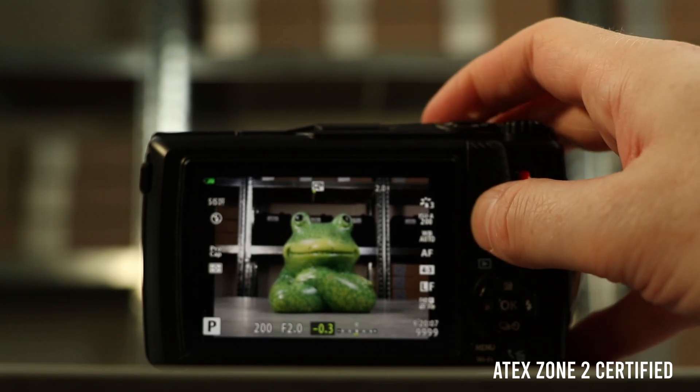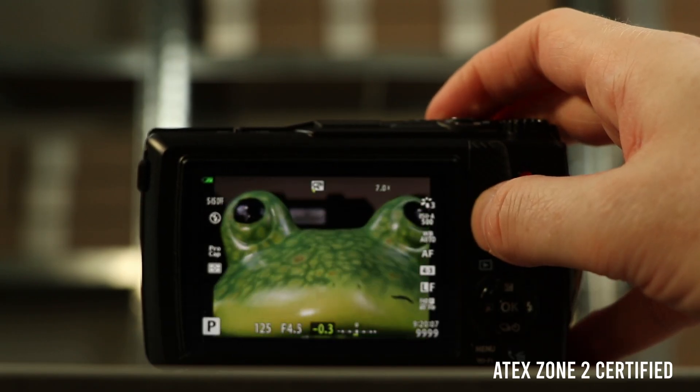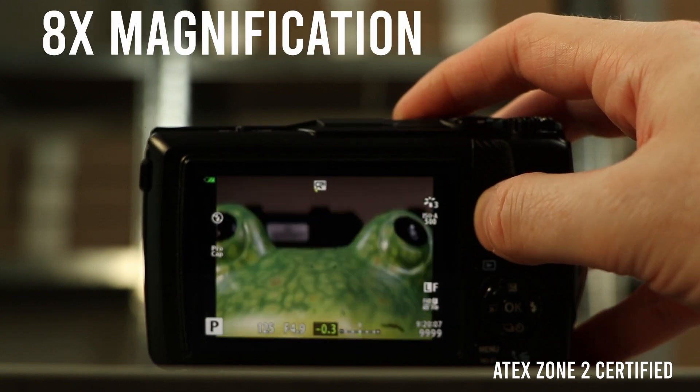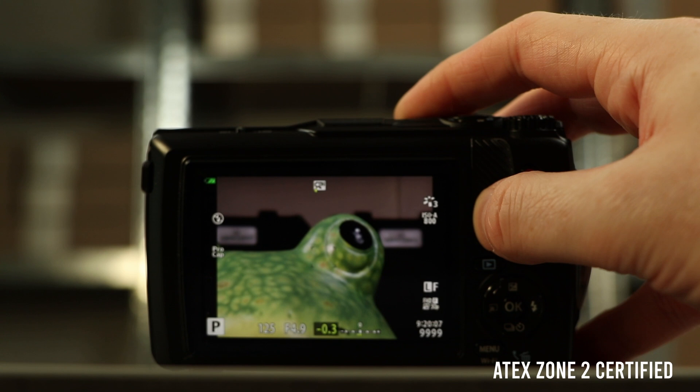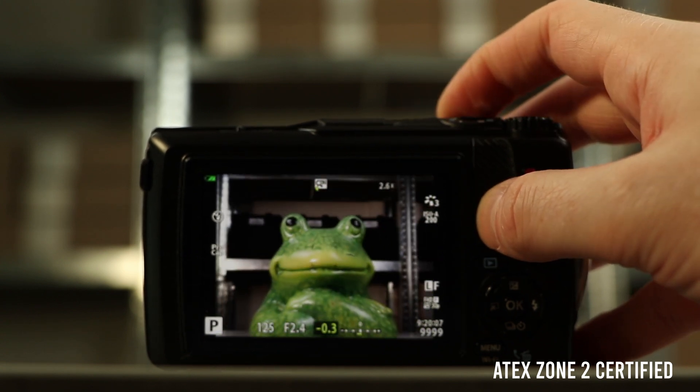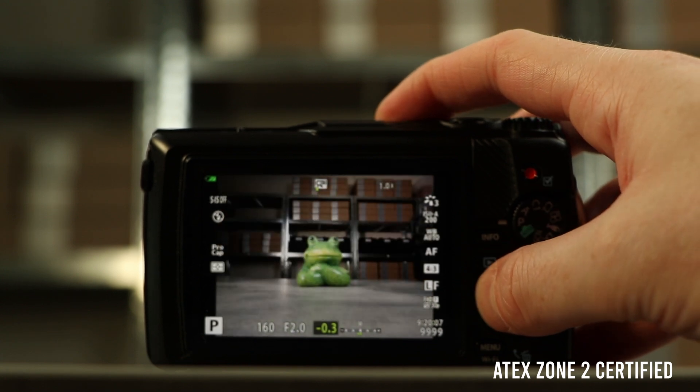One standout feature of the OZ-C3 is its zoom functionality. With its optical zoom lens, you can achieve 8x magnification without sacrificing image quality, allowing for detailed inspections and safe capture from a distance — crucial in hazardous environments.